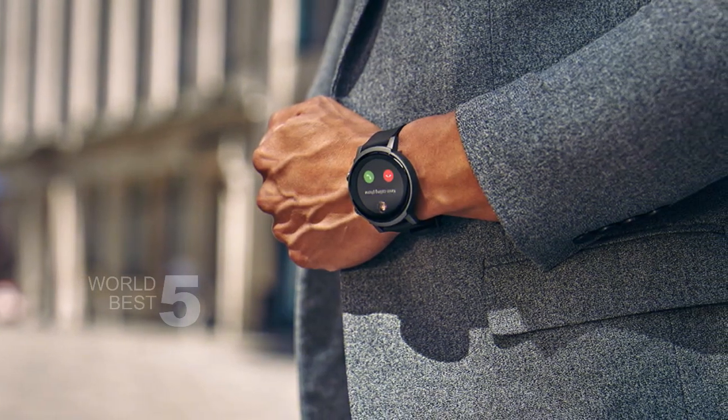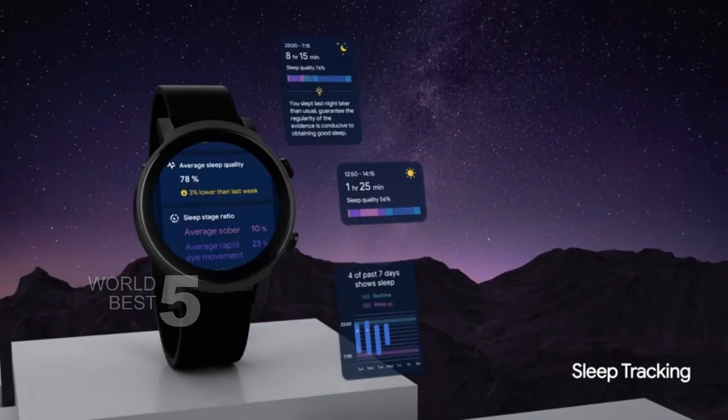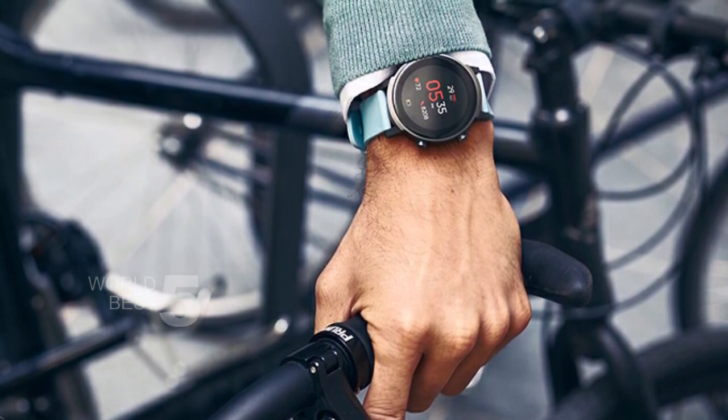In conclusion, the TicWatch E3 is a highly recommended smartwatch that offers a wide range of features and capabilities. It's a great option for anyone looking for a modern and functional smartwatch that can handle a wide range of tasks, including health and fitness monitoring.